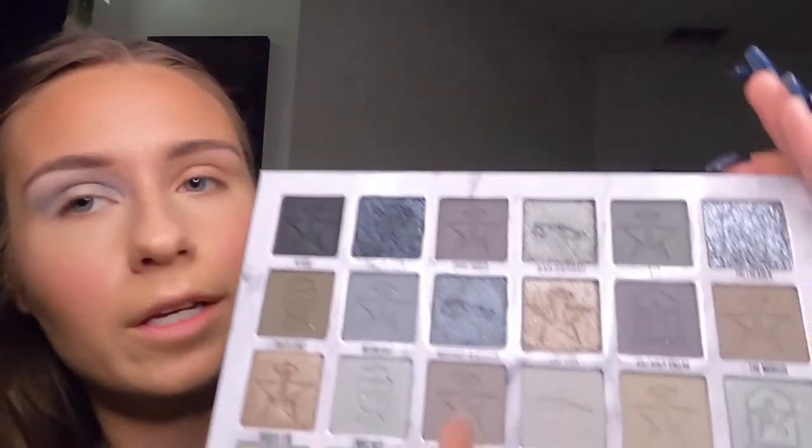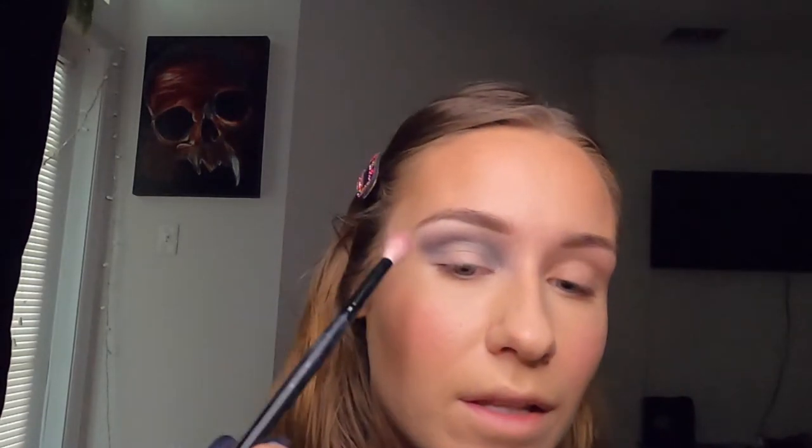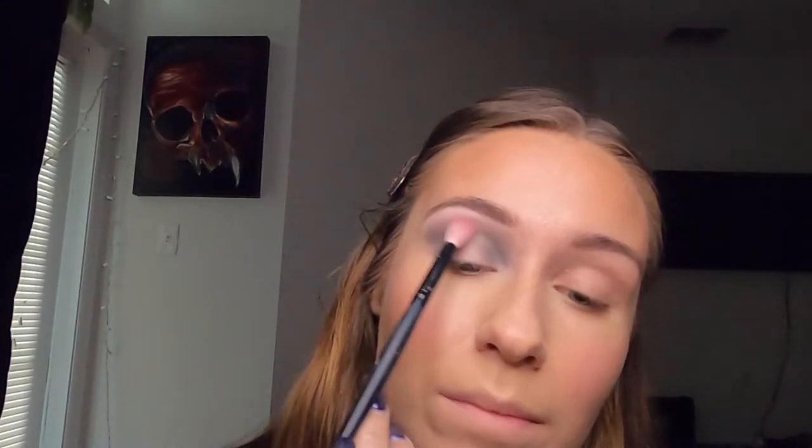I'm going to pick up a different shade — this one called Eulogy — and focus it in the same exact area because I'm not too happy with how that first shade came out. This one definitely gives me more of what I was looking for, so I could have just picked the wrong shade to start because this one doesn't seem to be blending away. It stays where I want it to and is as pigmented as I want it to be.